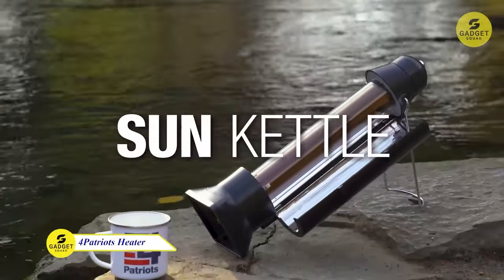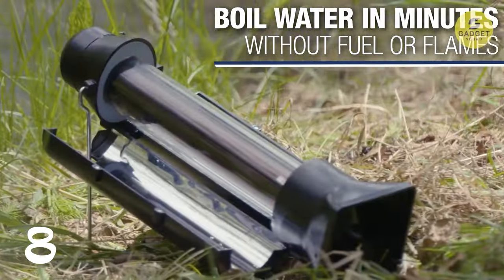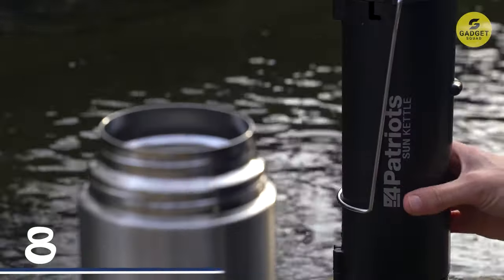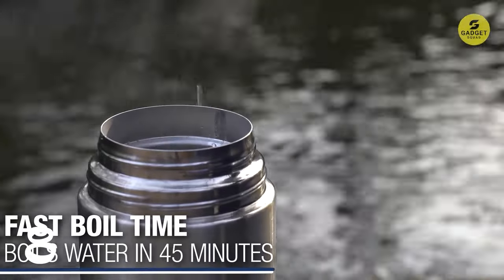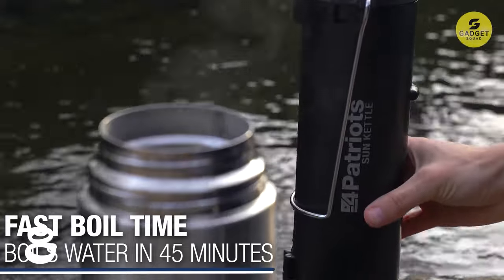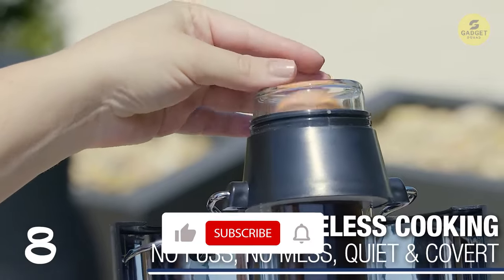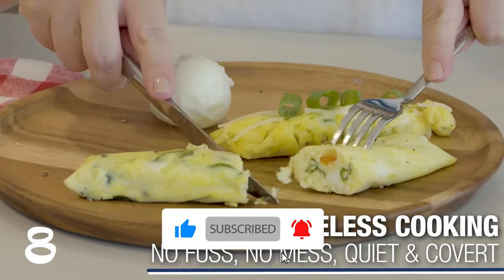Moving on, we have the 4 Patriots Water Heater, specifically designed to meet your boiling water needs in any situation. The Sun Kettle utilizes solar power to boil water efficiently. By trapping sunlight and focusing it on a tempered glass tube, your water heats up to 212 degrees Fahrenheit in about 45 minutes, depending on weather conditions. Weighing only 2.65 pounds, it's light enough to pack in a backpack, bug-out bag, or even a handbag.